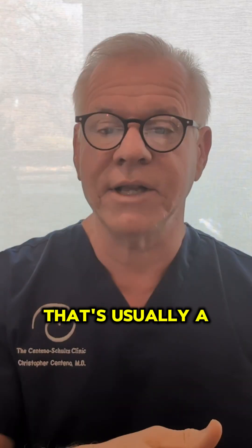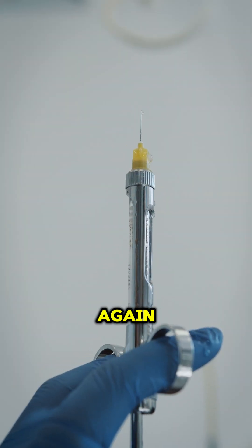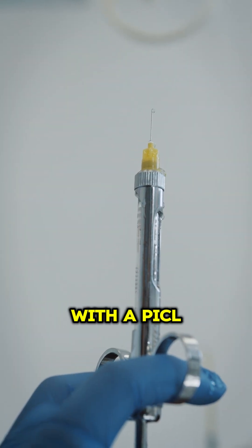Symptoms when you look down — that's usually a CCI type 1A or 2A. Those are types that also need to be treated with a PICL procedure.